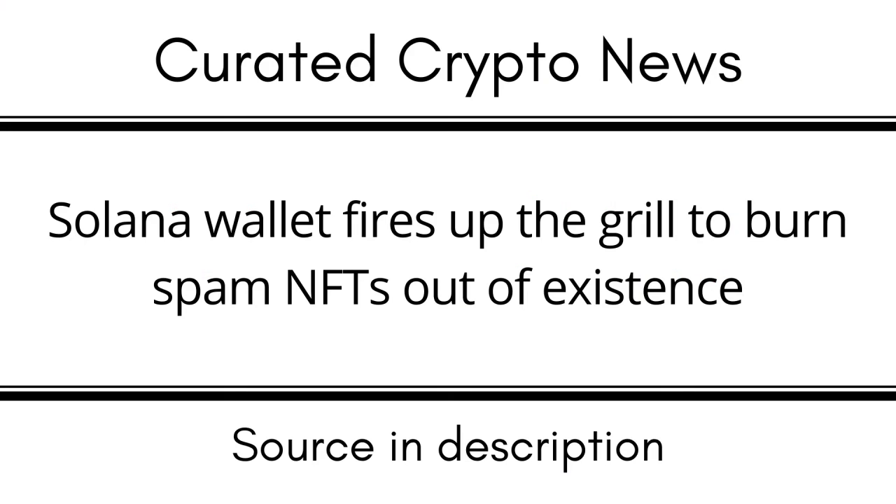We're still in the wild west days of Web3. As the crypto ecosystem grows, so have the number of bad actors looking for ways to steal users' funds. The rapid growth and popularity of NFTs has led to an increasingly prevalent method of attack for scammers — spam NFTs. Phantom noted that the issue has been particularly prevalent on Solana due to its low transaction fees, with bad actors often airdropping supposedly free NFTs en masse which contain malicious links.